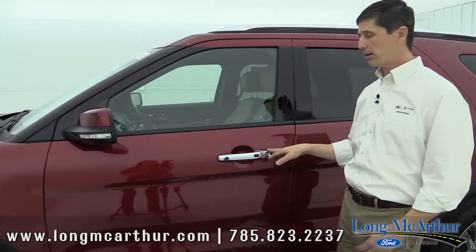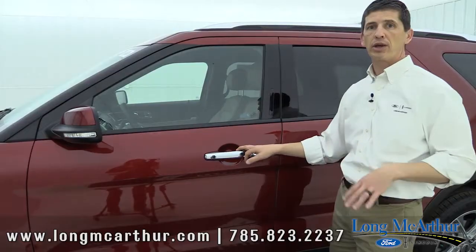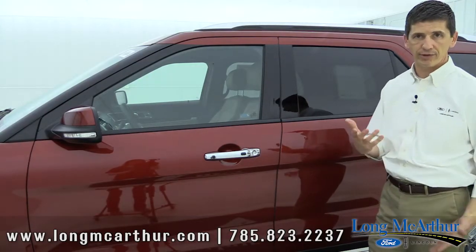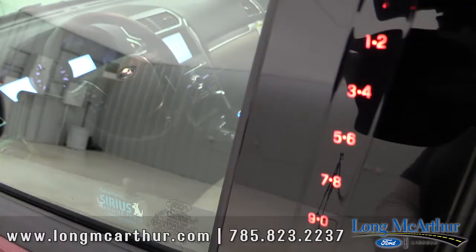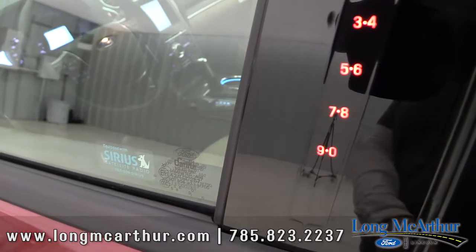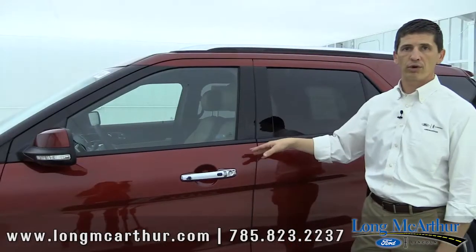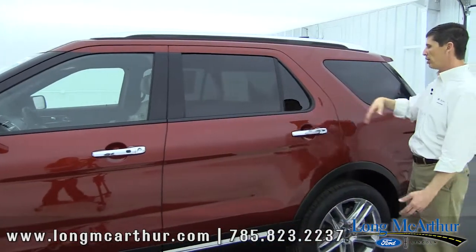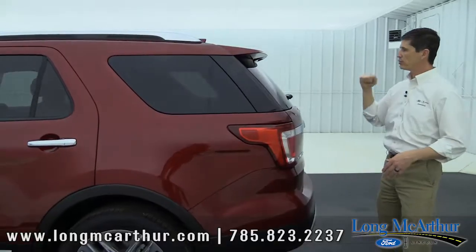Intelligent access with push-button start carries over from the XLT. With the key in your pocket, you just put your hand in the door handle and it unlocks for you, letting you start the car without taking out your keys. Also included is the invisible keypad on the door, which is handy if you want to leave your keys inside. Privacy glass carries over from the base model, and the body-colored spoiler does as well.